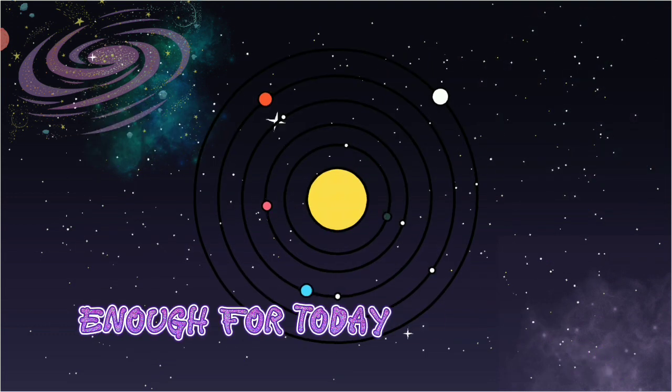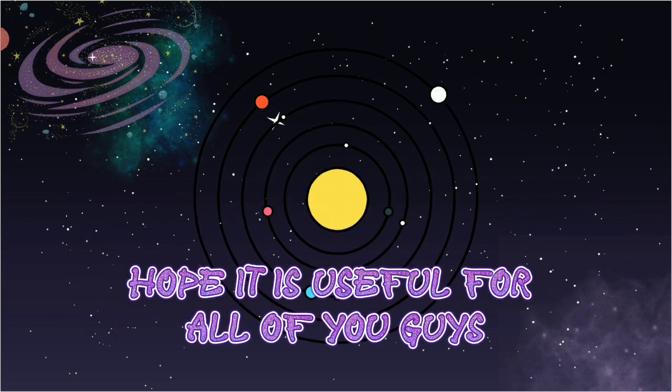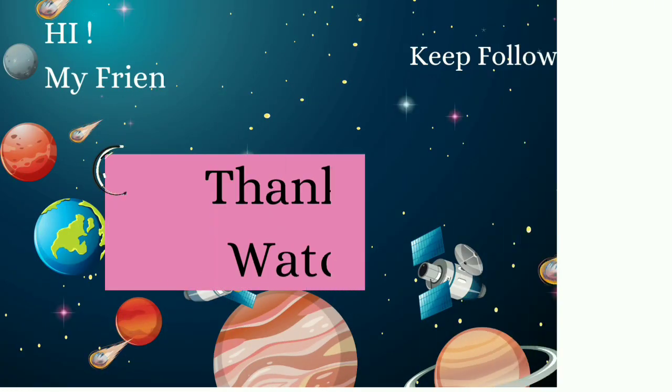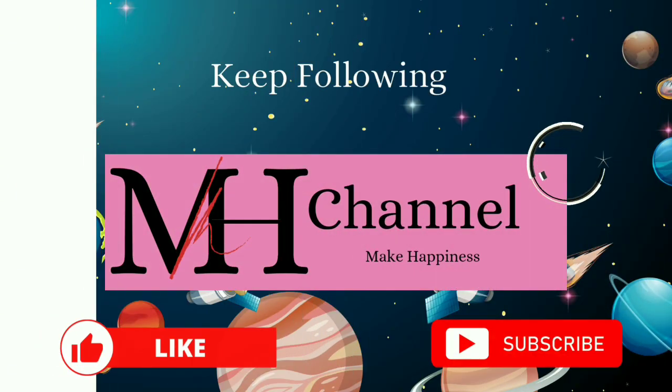Enough for today, my friends. Hope it is useful for all of you guys. See you next time on the new video. See you next time.